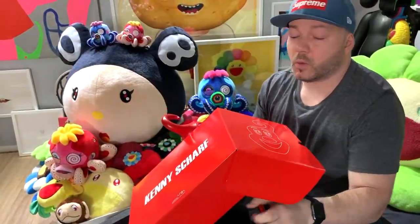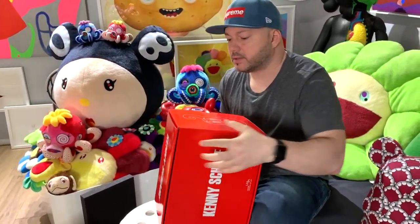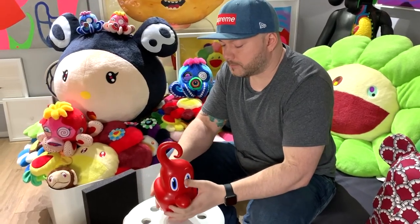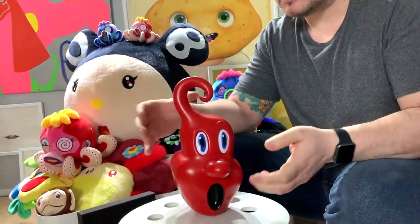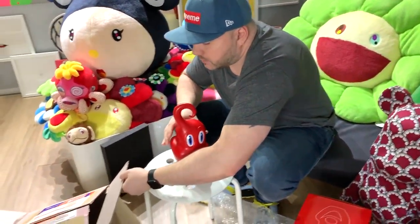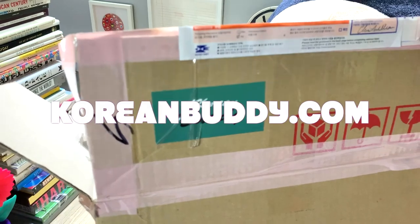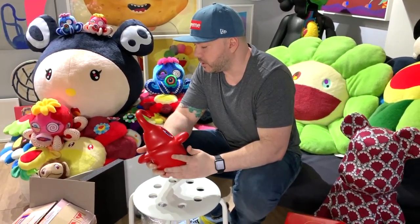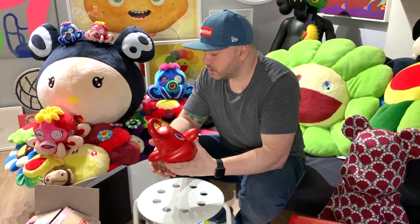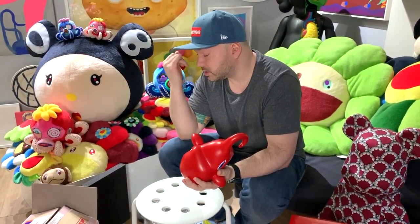I kept searching around. I was gonna post on Instagram asking who in Korea could help me out, but I started Googling proxies instead. I ran into a site called Korean Buddy. They charge 10% of whatever your purchase is, which is pretty fair. This piece was $190 plus the 10% proxy fee, so it came out to $209. Then I chose EMS shipping, which was $51 to me — a little pricey, but well worth it.